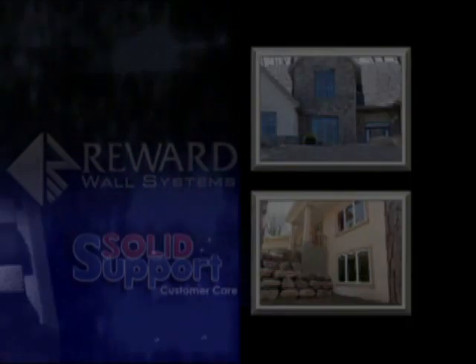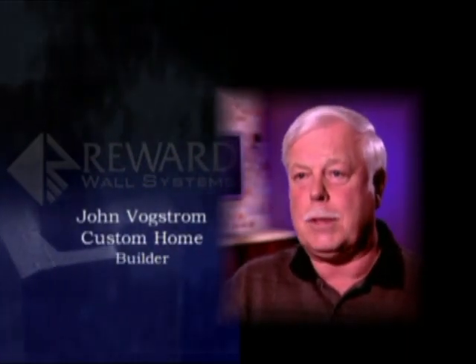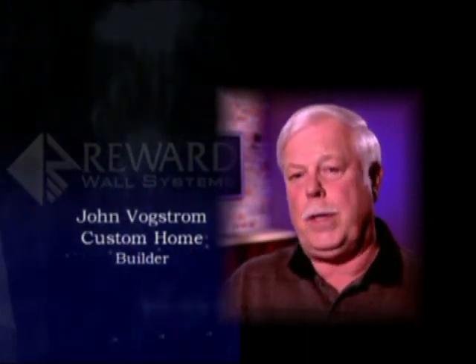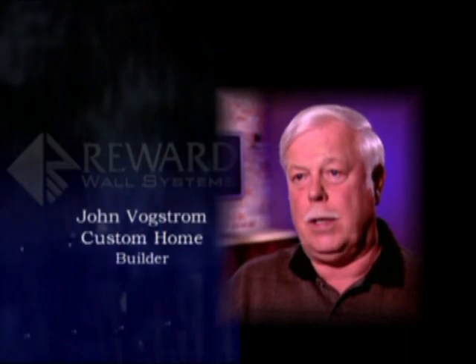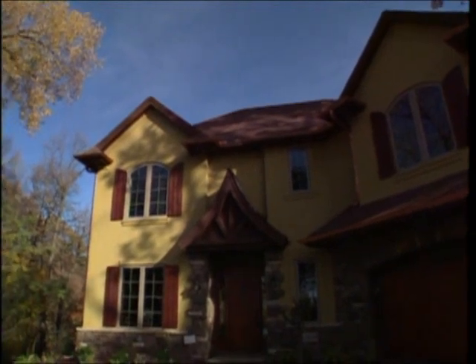One of the important things with Reward Walls is there is a local distributor that I can work with. This means I can have a person come over to the site if we have a problem and explain it. We really have not had any major problems at all — they're usually all taken care of ahead of time. Reward Walls' support is fantastic. They have training classes for new contractors, and it's just a very well-run operation.